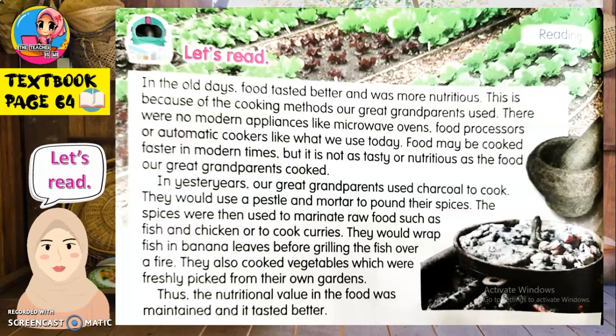As usual, I want you to point to where you are reading and listen carefully. In the old days, food tasted better and was more nutritious. This is because of the cooking methods our great-grandparents used. There were no modern appliances like microwave ovens, food processors, or automatic cookers like what we use today.